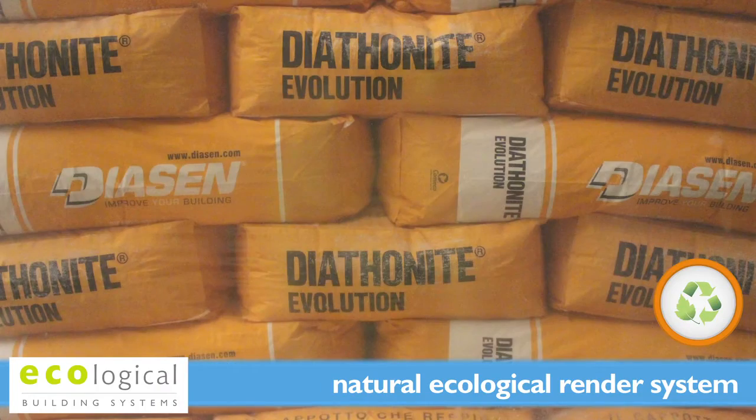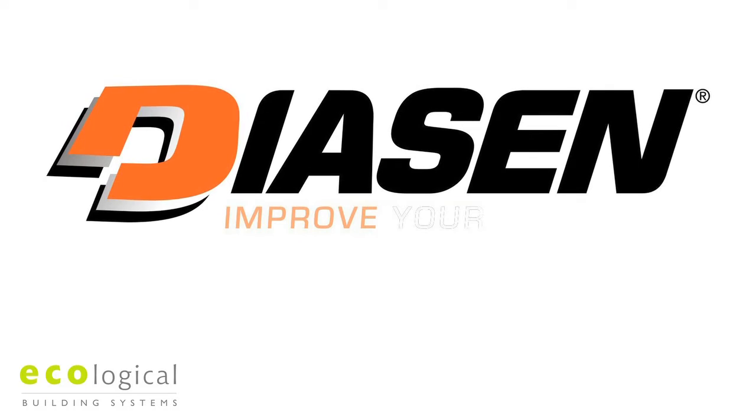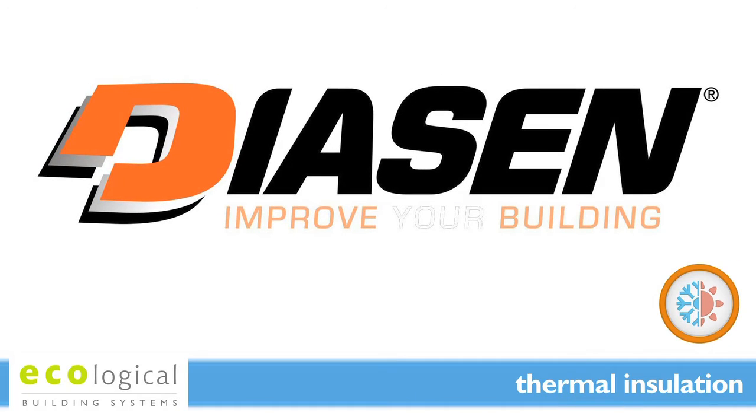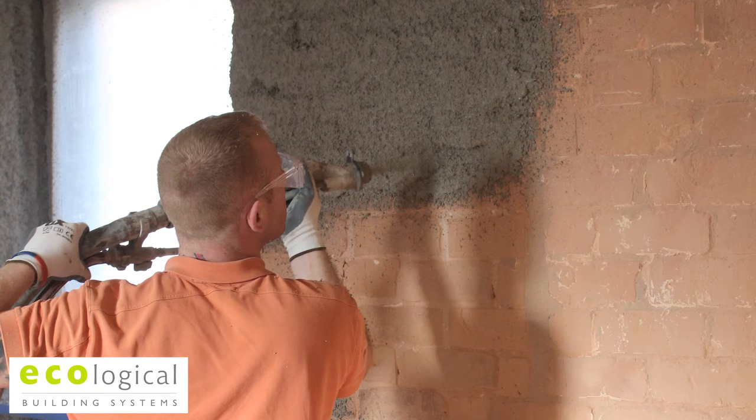Diathanite Evolution is a natural ecological render system suitable for internal and external use. Diathan developed these systems in order to attain the optimum combination of thermal insulation, humidity control, acoustic performance and durability, with a system which was relatively easy to apply.